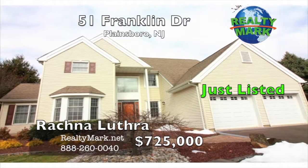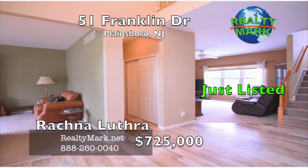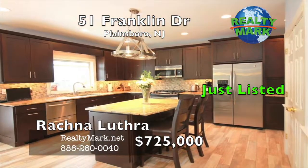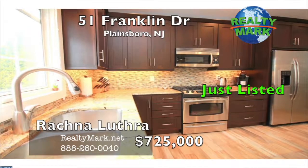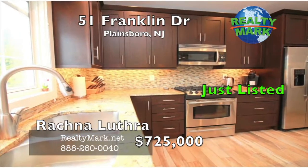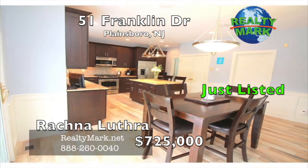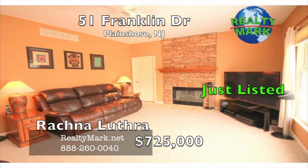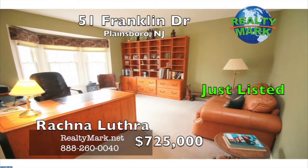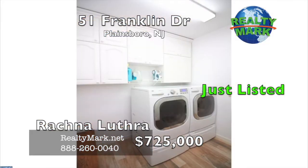Gorgeous, updated, four-bedroom, two-and-a-half bath Berkshire model home in the sought-after Gentry. A double-story foyer greets you into the house. The kitchen has been completely renovated with a glass tile backsplash, custom cabinets, granite countertops, newer stainless steel appliances, under-cabinet lighting, wainscoting, recessed lights, and in-ceiling speakers. Living room with bay window, family room with a gas fireplace and stone surround, and a den study complete the main floor with nine-foot ceilings throughout.